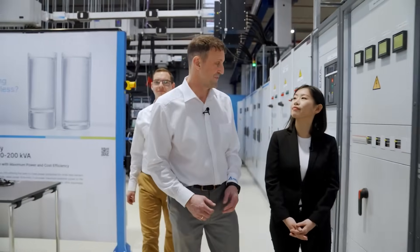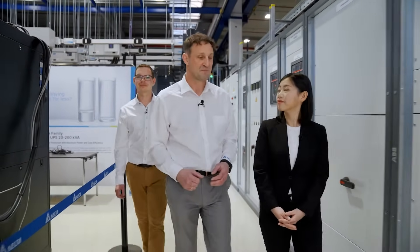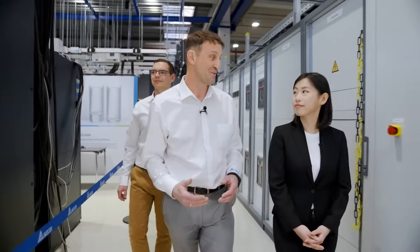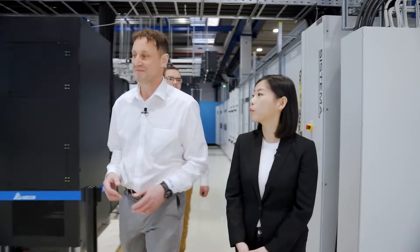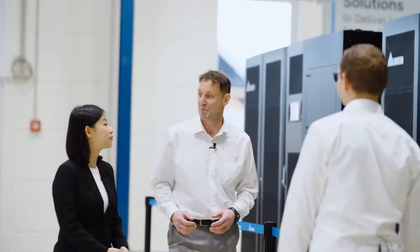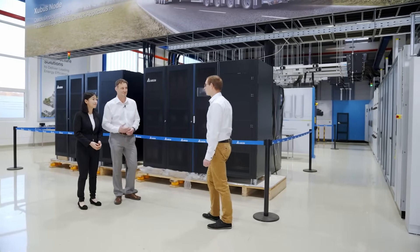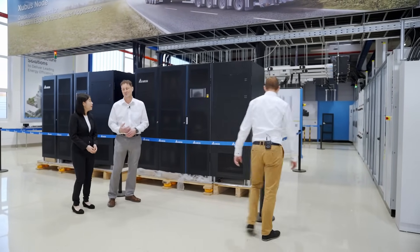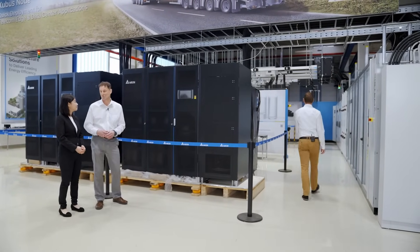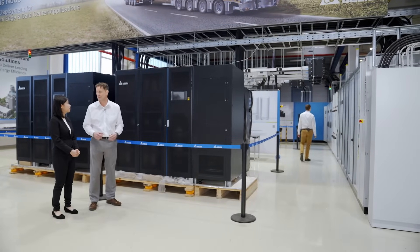We would like to present you our most popular UPS for the data center market. The power of this UPS is already one megawatt, which is quite a lot. Sven is so kind and will prepare our test field now to demonstrate what we can do here. I will now go to switch it on, and I can give you some explanation of what will happen. We've switched everything off and he will switch on the main breaker now.